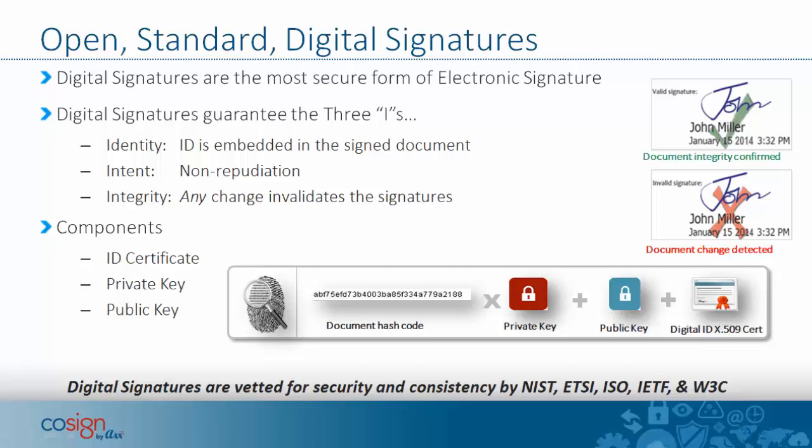The components of a digital signature are the certificate itself — the digital ID — the private key associated with the certificate, and the public key. These are all put together to provide those features and benefits. Digital signatures are vetted for security and consistency by different national and international organizations, so you can be sure they will guarantee that the document has been signed.